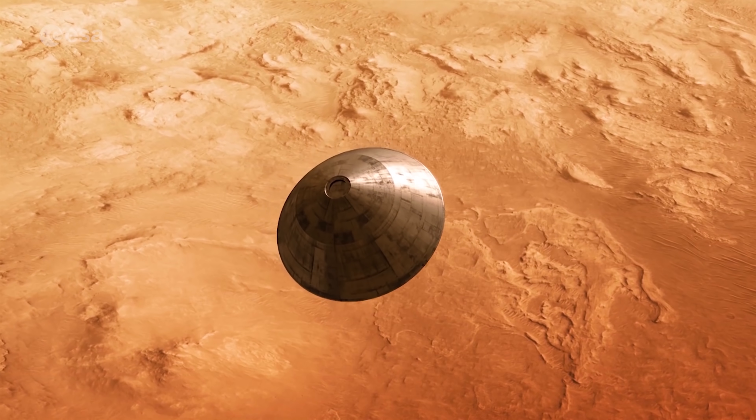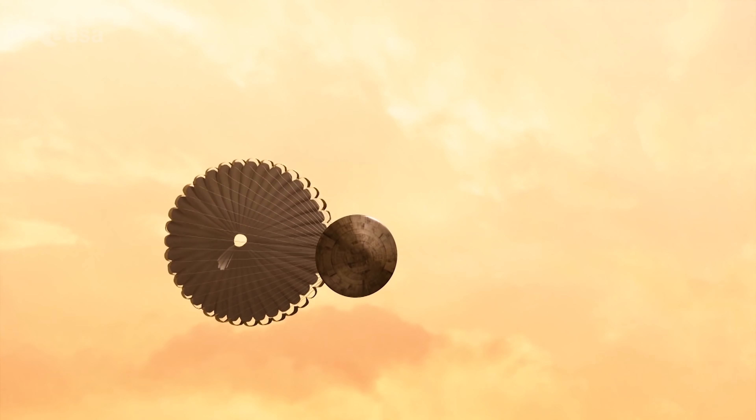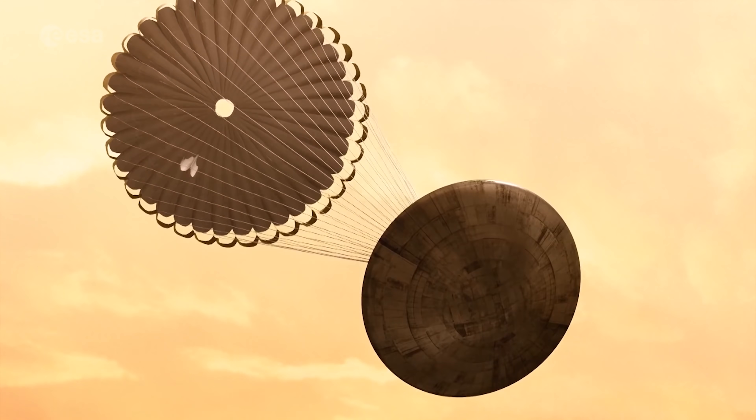Landing on Mars is always a challenging endeavour and all possible parameters are taken into account. Going to Mars is quite an adventure, and it took us quite some time to select the most appropriate landing site on Mars. It took us five years to find a place that would be both scientifically interesting, where we potentially could find some traces of past life, and also a safe area for landing.